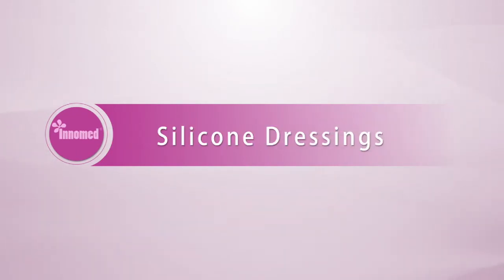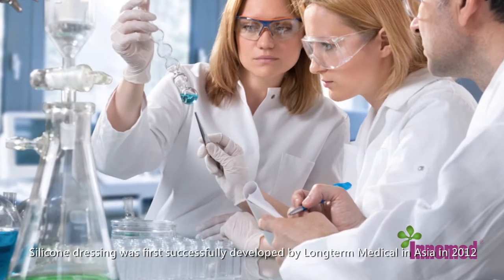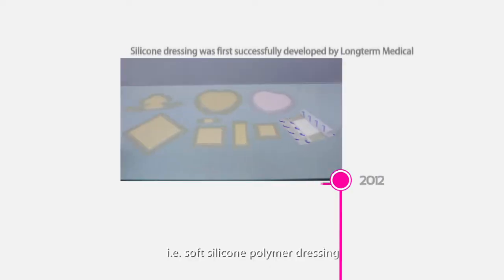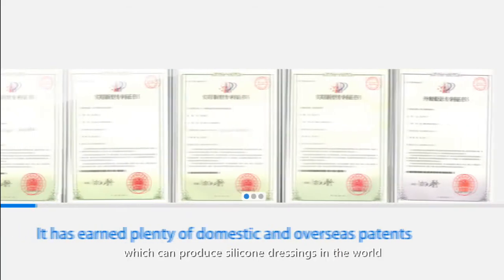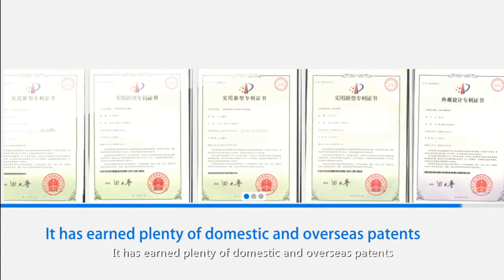Silicone dressings. Silicone dressing was first successfully developed by Long-Term Medical in Asia in 2012 — that is, soft silicone polymer dressing. Long-Term Medical is one of the few manufacturers in the world which can produce silicone dressings, and has earned plenty of domestic and overseas patents.